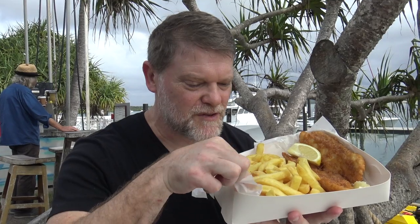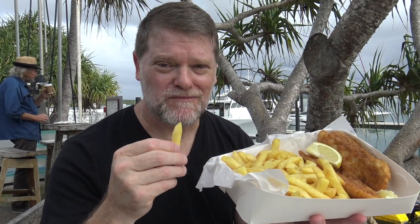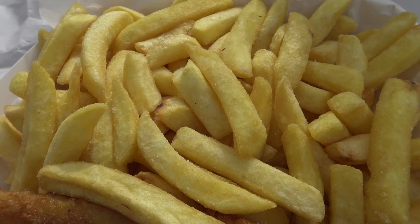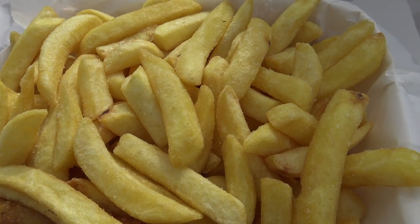Well how about we start off with some of these chips. They have got chicken salt on them. Perfectly crunchy, beautiful on the outside, soft and creamy in the middle. They're not cooked in with the fish either — they've got their own basket, a special chip basket.